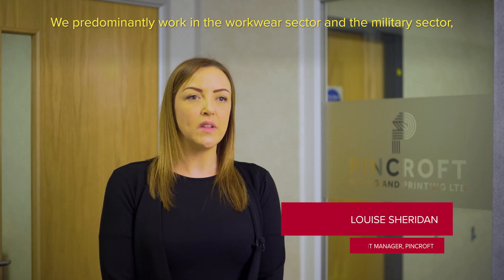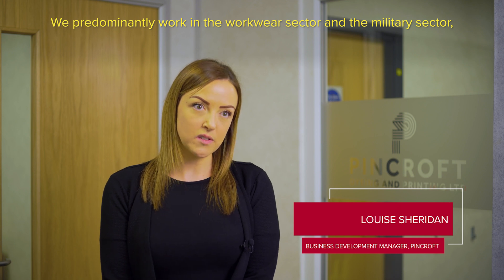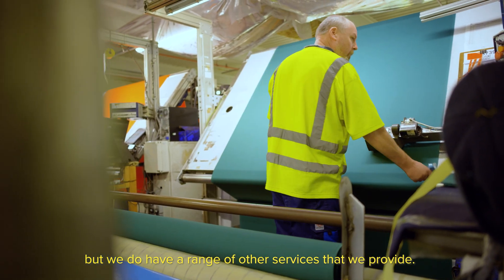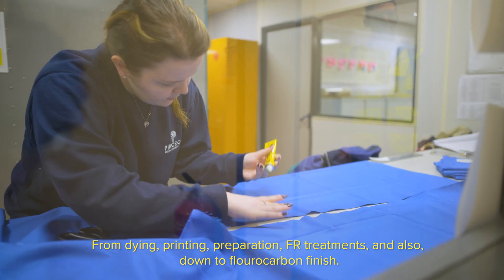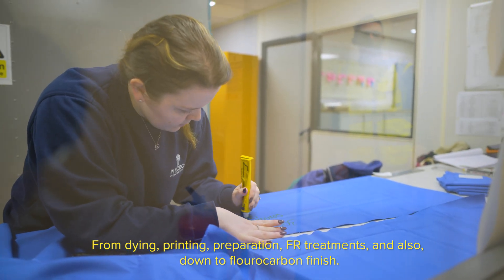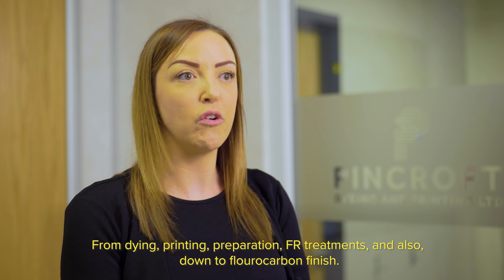We predominantly work in the workwear sector and the military sector, but we do have a range of other services that we provide — from dyeing, printing, preparation, FR treatments, and also down to a fluorocarbon finish.